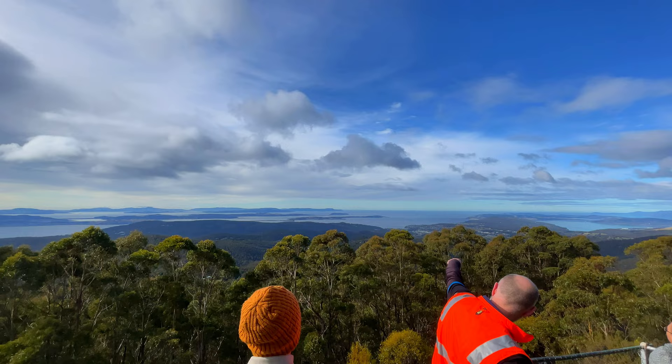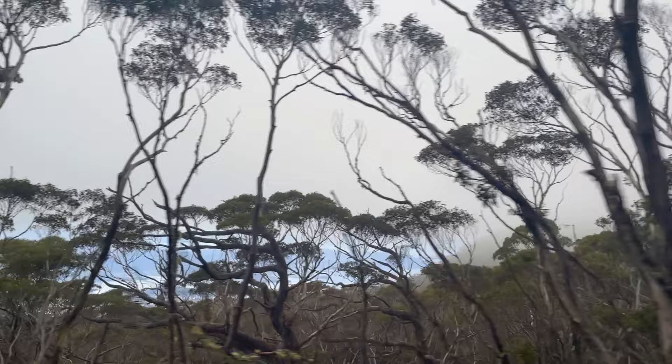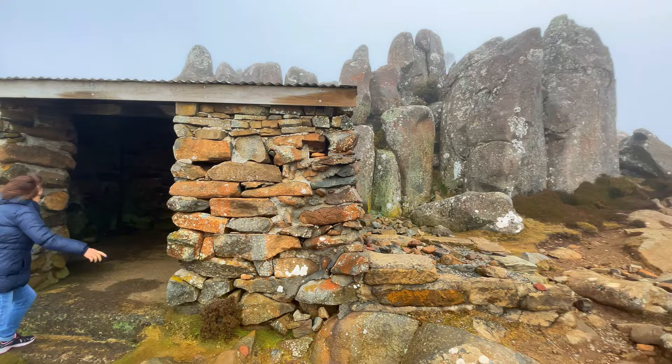On our third day, we decided to explore Mount Wellington — another must-see place to visit. As we were told by the driver, it is negative 7 degrees centigrade up in the mountain. It was very cold and windy that day.